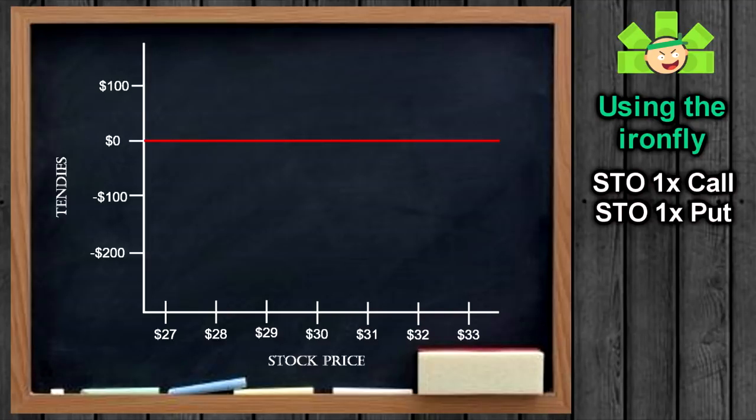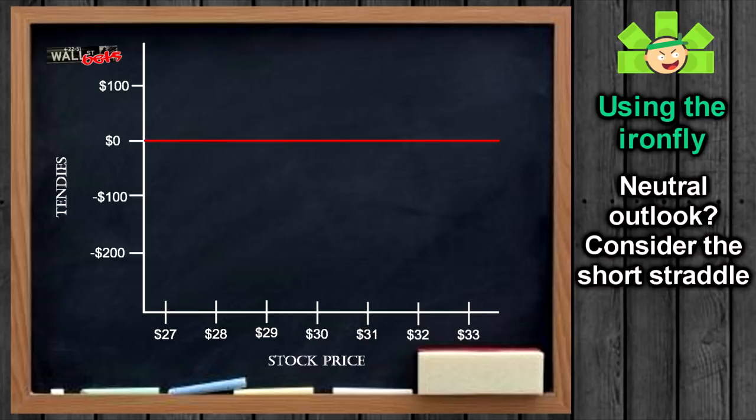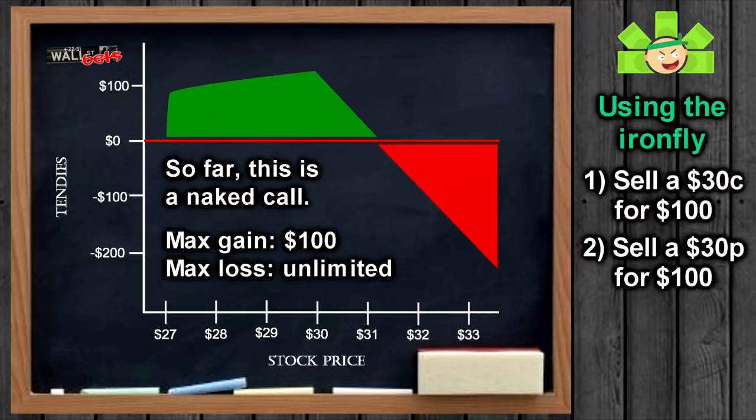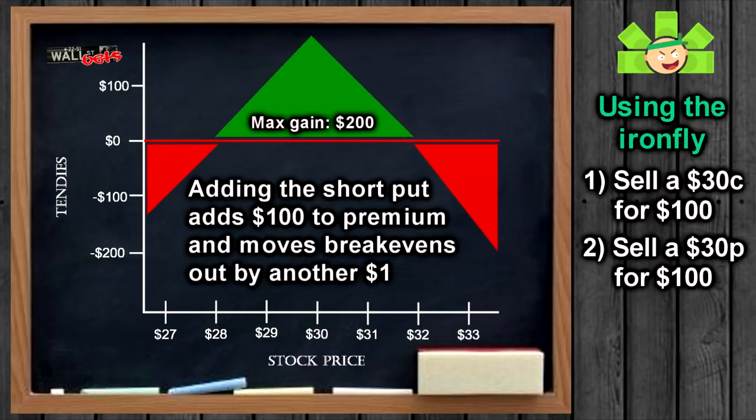In an Iron Butterfly, the trader starts by selling a call and put at the same strike with the same expiration, just as he would with the short straddle. Let's assume the WallStreetBets stock is trading at $30 and I don't think it's going to move much anytime soon. I sell a call at the $30 strike and receive a $100 premium, and also sell a put at the $30 strike to collect another $100 premium. My max profit is $200, and my break-evens are $32 and $28. As long as WSB stays between those, I will profit.